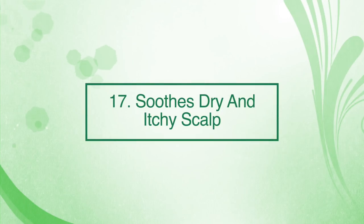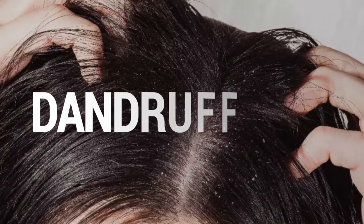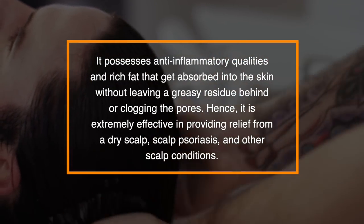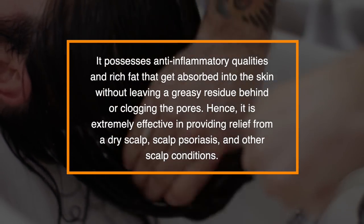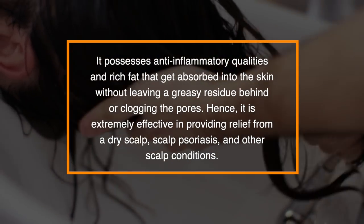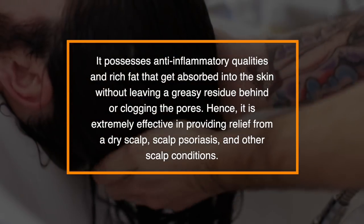Number seventeen: it can soothe a dry and itchy scalp. Shea butter is effective in soothing a dry itchy scalp or dandruff. It possesses anti-inflammatory qualities and rich fats that can get absorbed in the skin without leaving a greasy residue behind or clogging the pores. Hence, it's extremely effective in providing relief from a dry scalp, scalp psoriasis and other scalp conditions.